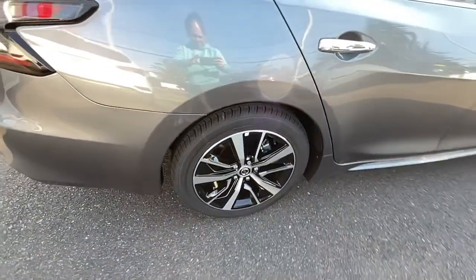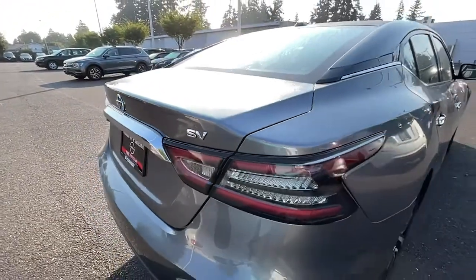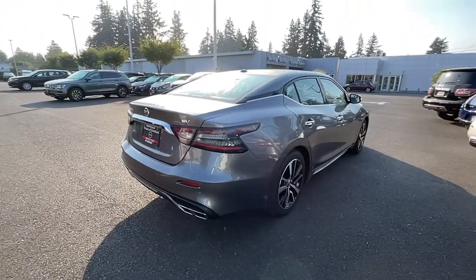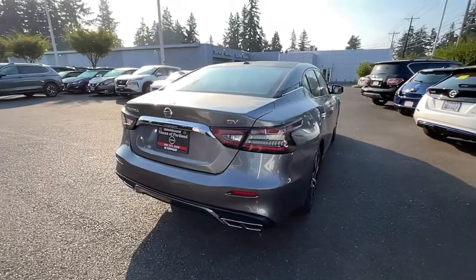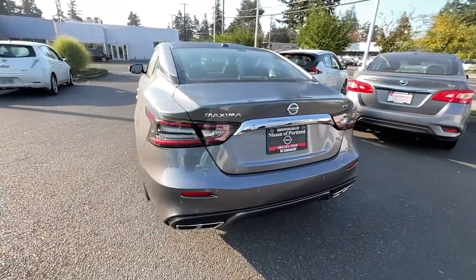Heated driver's seat, keyless entry, navigation system, iPod and MP3 input, remote engine start, heated mirrors, power passenger seat, satellite radio, V6 cylinder engine, backup camera.